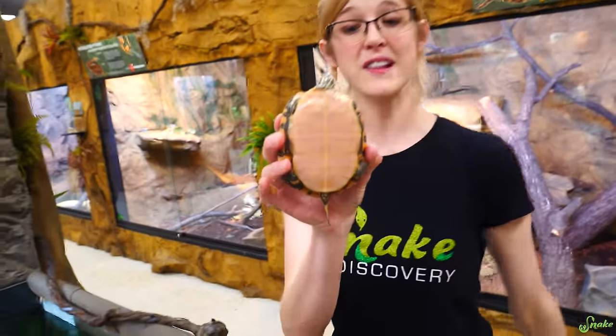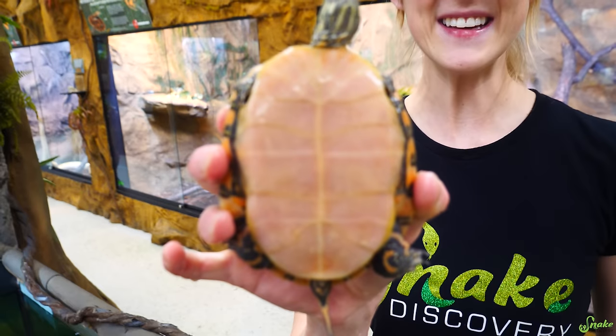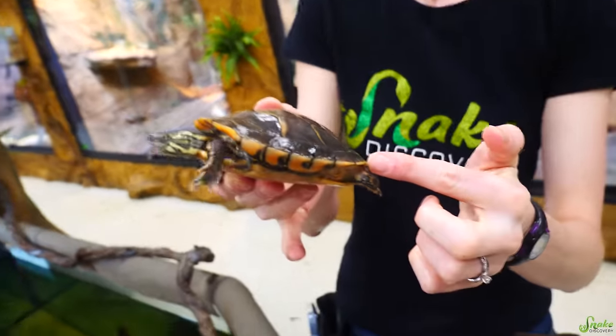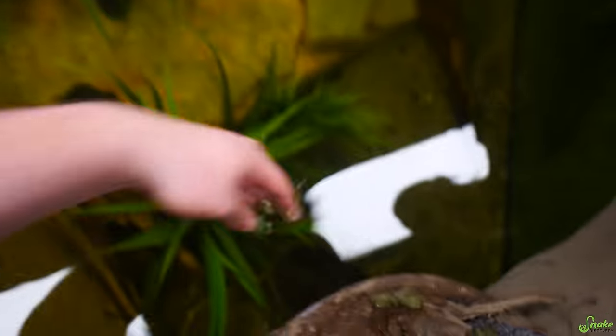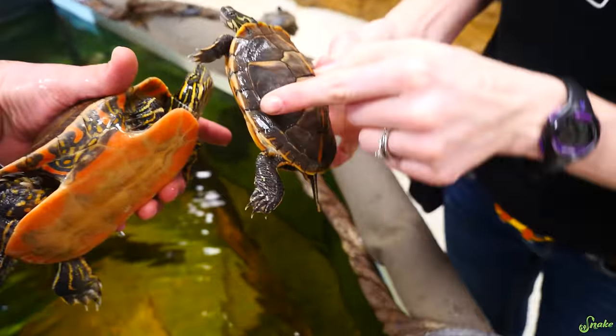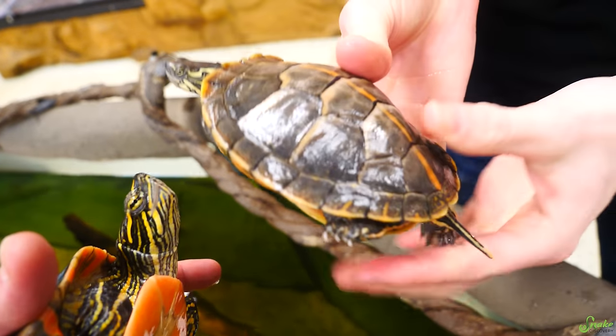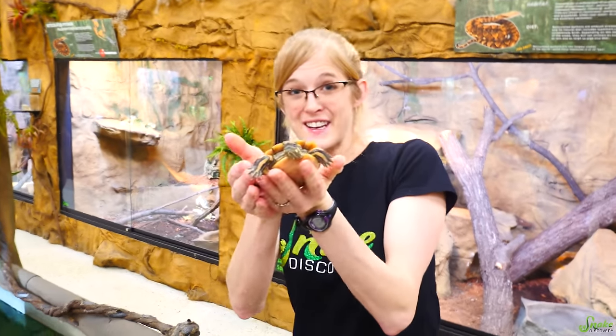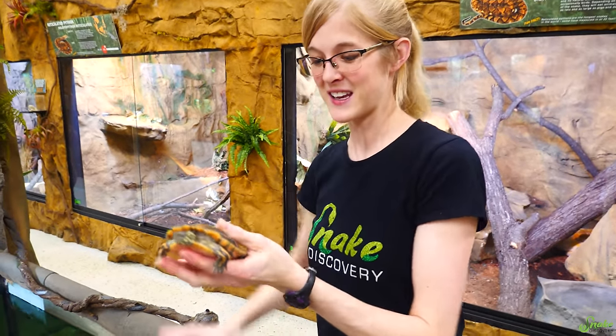The southern painted turtle doesn't have the leaf pattern on their belly — it's completely just pink. Instead they have a yellow-to-orange edge to their shell, which the westerns don't have. She's the newest addition to the Snake Discovery family — she just got out of quarantine. We accidentally took her in through a miscommunication, but she's doing really well in our community tank.